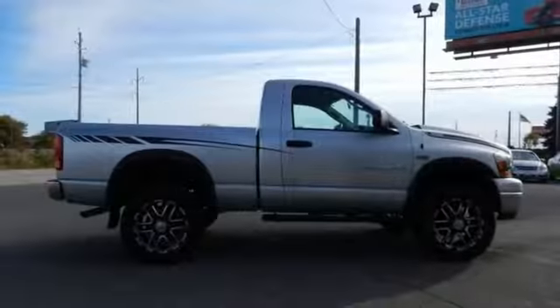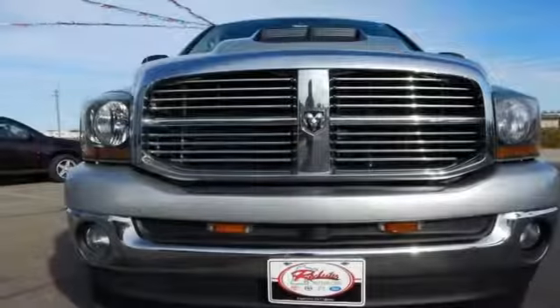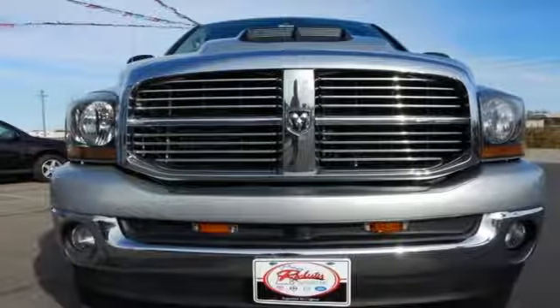This Ram 1500 represents the pinnacle of performance, handling and versatility. Test drive it today and see why it's the top choice for so many.